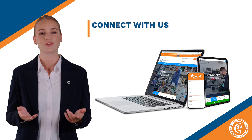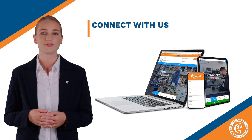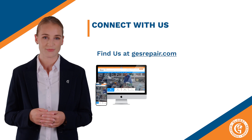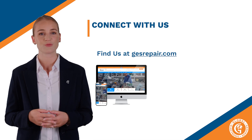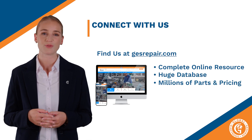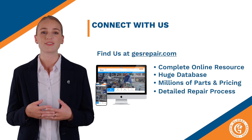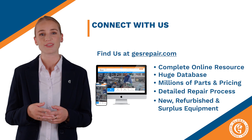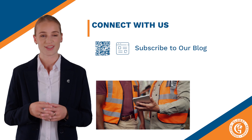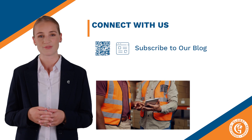Here at Global Electronic Services, we love to connect with our customers. We lead the industry with the most comprehensive, on-demand, informative, instructional and educational online content. First is our website, gesrepair.com, which is your complete online resource. It contains a huge database with millions of part numbers and pricing, all of our detailed repair processes, and also millions of new, refurbished and surplus equipment, plus our online chat which is available 24-7. Next is our blog, where you'll find thousands of useful articles and you can subscribe to stay informed on the latest and greatest trends in the manufacturing industry.